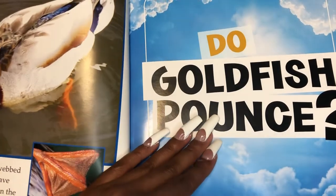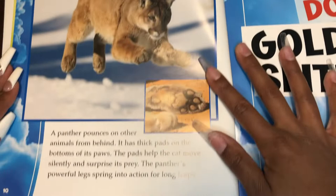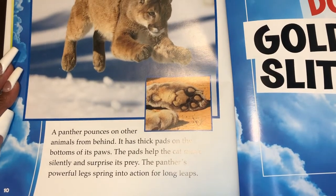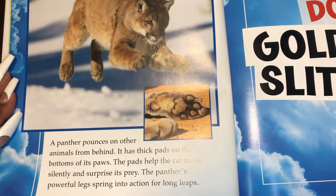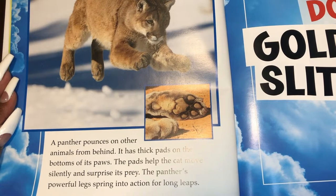Do goldfish pounce? No. Panthers pounce. A panther pounces on other animals from behind. It has thick pads on the bottoms of its paws. The pads help the cat move silently and surprise its prey. The panther's powerful legs spring into action for long leaps.